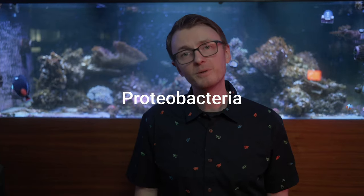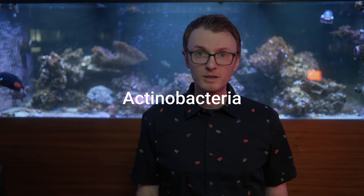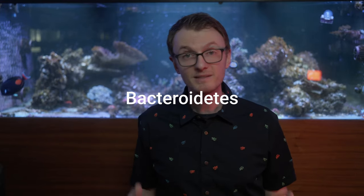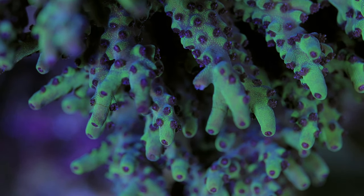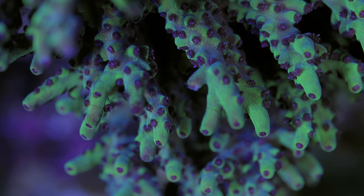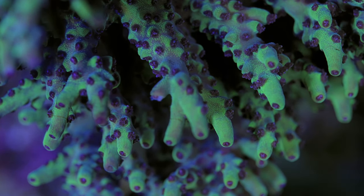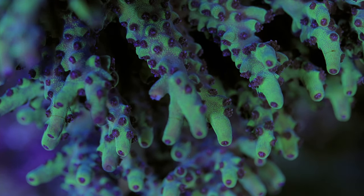There were four phyla of bacteria that they found present in the coral. Proteobacteria made up about 57% of the bacteria, Actinobacteria made up another 14%, Firmicutes were about 10%, and Bacteroidetes were about 8% of the bacteria present in those baby corals. Proteobacteria are gram-negative bacteria, and this phylum includes notable things like Vibrio, Salmonella, and even Yersinia, which is responsible for the plague. In our coral, though, they're responsible for helping grab nitrogen out of the water and converting it into a version that the coral can actually use.